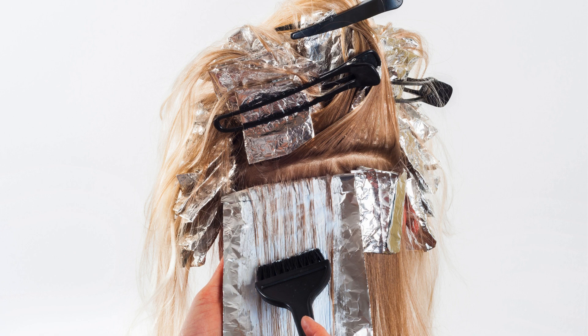If your veins look blue or purple, you have a cool skin tone. But if they look green, you have a warmer skin tone. And if you can't really tell what color they look like, then you probably have a neutral skin tone.